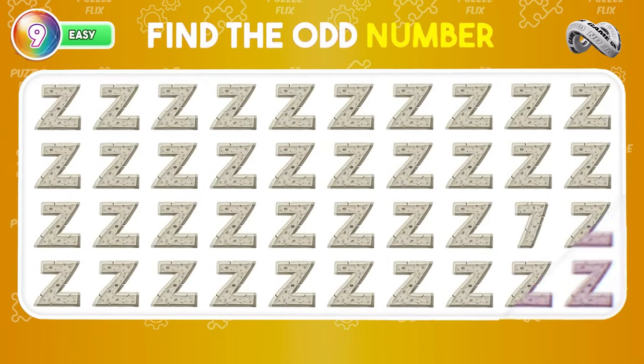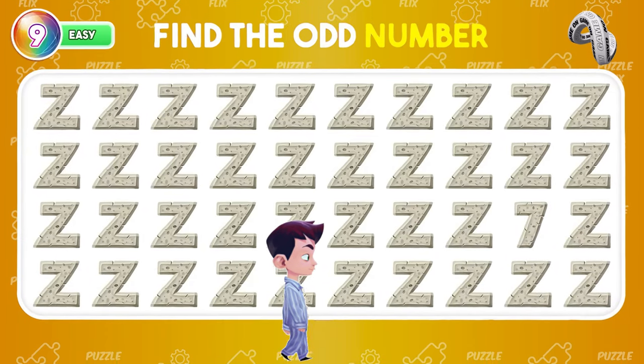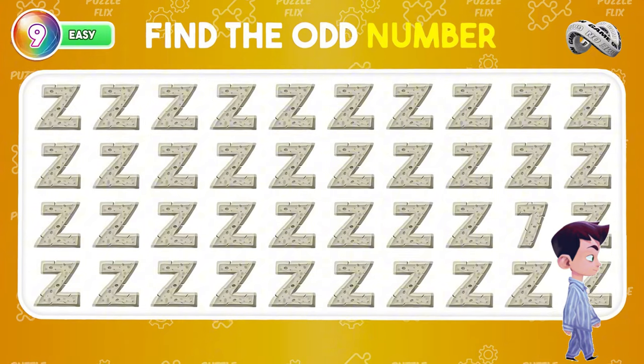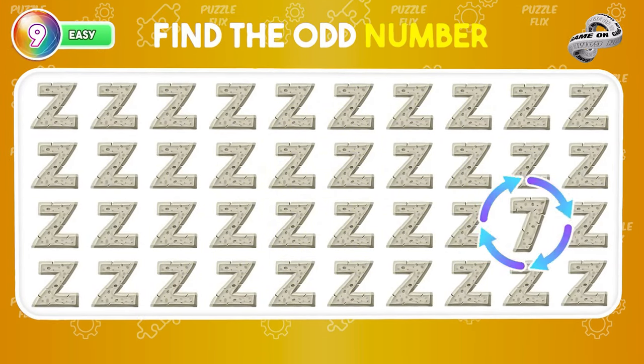Find the odd number. It's number 7 right here.